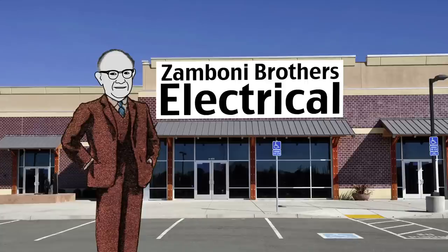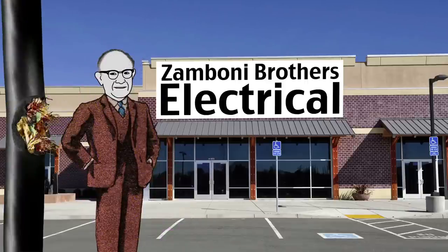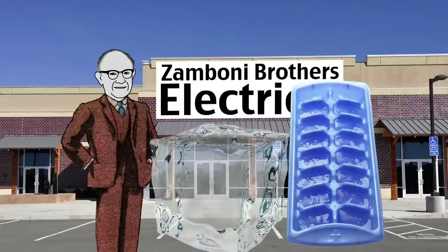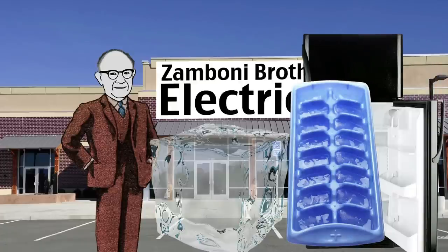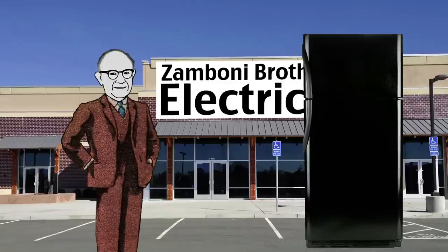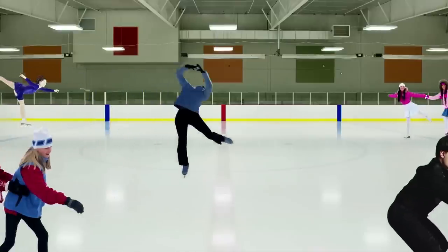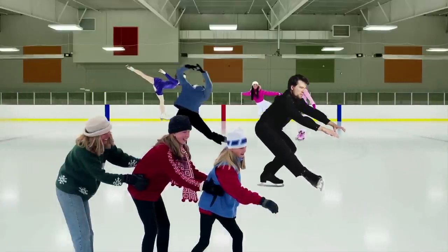By 1922, Frank had already returned to California to set up a business with his brothers. The Zamboni brothers specialized in electrical work but also branched out into ice making. Things went well until 1939, when the brothers realized that new refrigeration units would render their ice block business obsolete. Instead of giving up, they decided to build an ice rink.